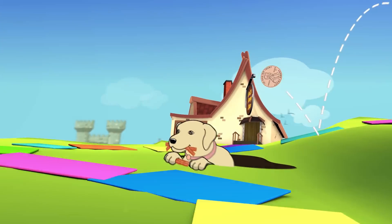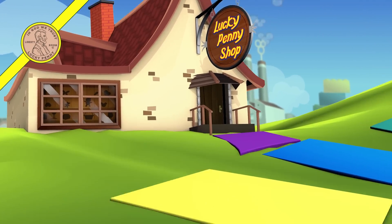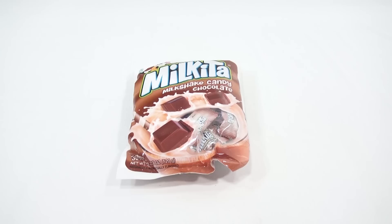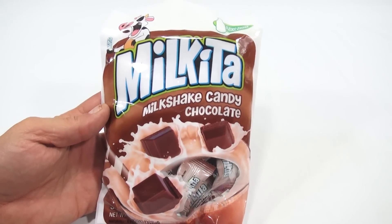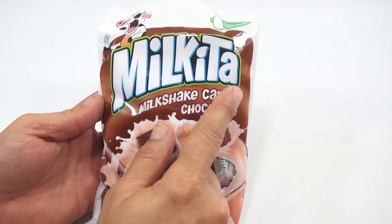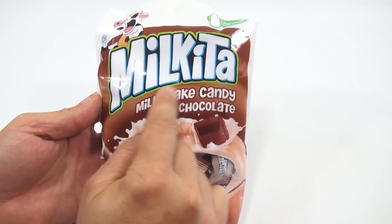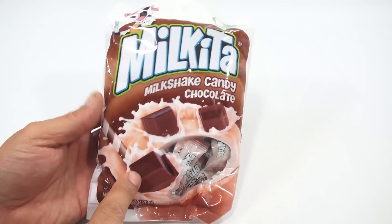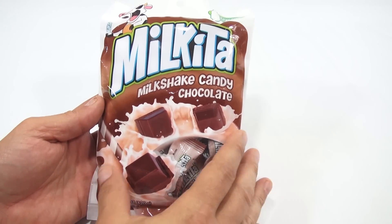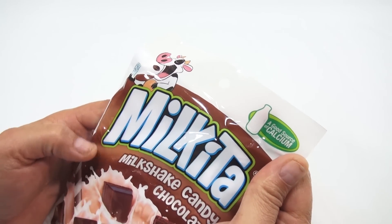You are now watching a Lucky Penny Shop product feature. It's Lucky Penny Shop, and I have a chocolate candy — a milkshake chocolate candy. I'm going to pronounce it Milkita, but it could be Milkita. It says a milkshake candy chocolate, and as you can see, it looks like you've got a straw there, a nice glass of milk as it splashes with the chocolate — a good source of calcium.